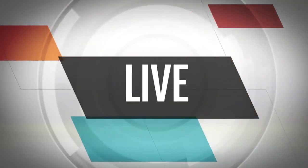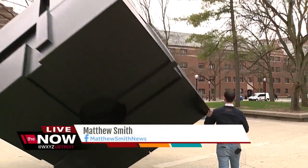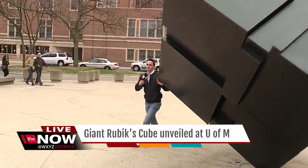This is a Rubik's Cube, kind of unlike anything we've ever seen before. A little different, but it actually gets its inspiration from what I'm walking around right now. This is the famed cube near the student union — you're taking a look at it right now. This thing is huge, but it doesn't take much to push it.